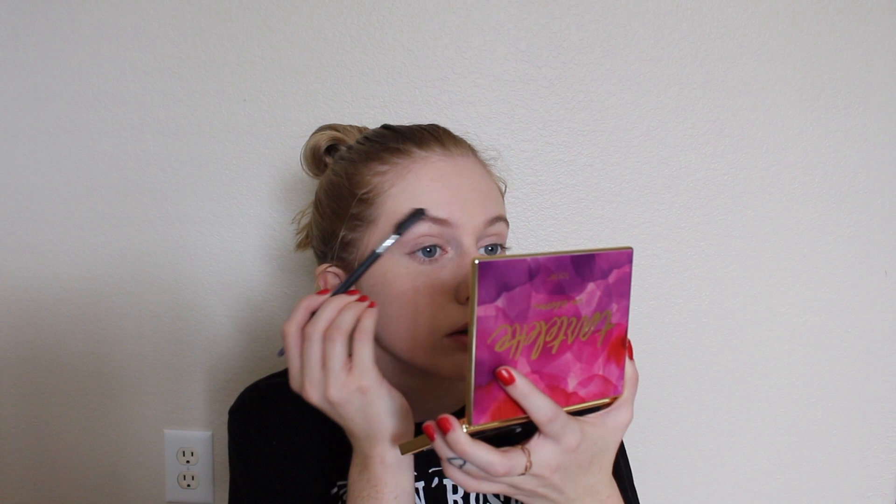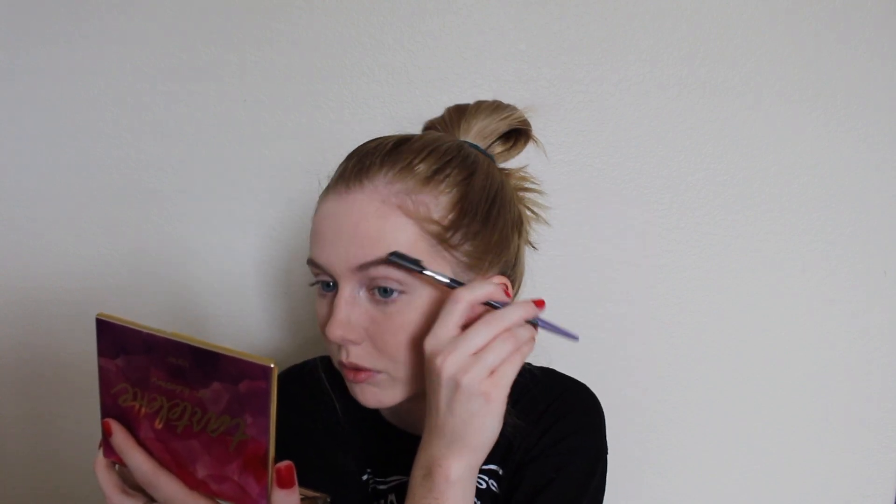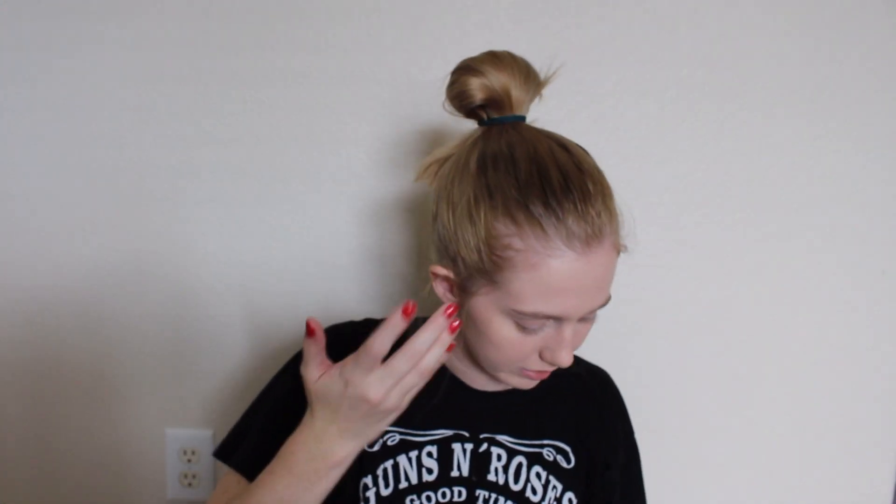Funny story: if you've been subscribed to my channel for a while, I used to have the blondest eyebrows because I'm naturally blonde — this isn't my natural hair color, I'm on my way to platinum. I used to have super blonde eyebrows and that was one of the reasons I was so insecure without makeup on when I had brown hair, because my hair was so dark and my eyebrows were like invisible. But now after filling them in almost every day in dark brown, they're so much darker than they used to be.